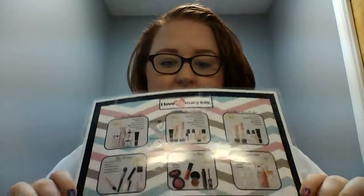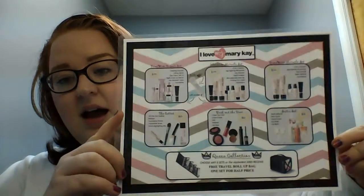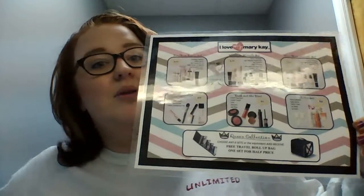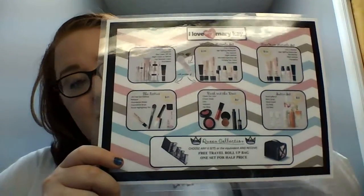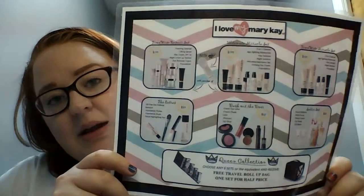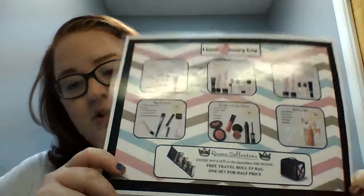First of all, this is the top set sheet. If you do not have these yet, I have them so you can get them from me. They're already laminated and everything, or I can send you the file and you can get them printed off yourself. You want to probably have about 10 of these laminated and just as many dry erase markers for your parties. You always want to make sure you have those.